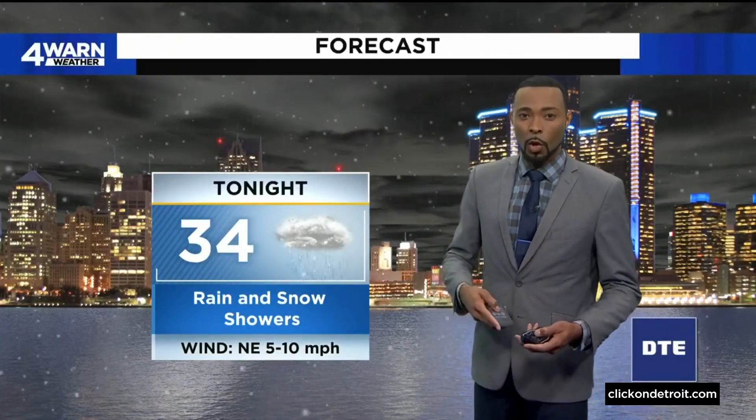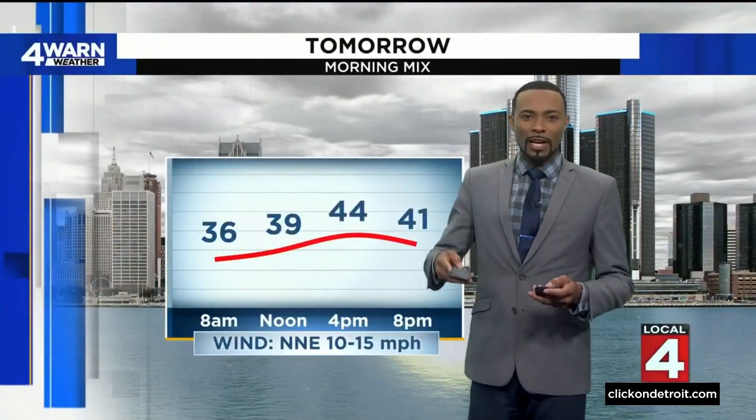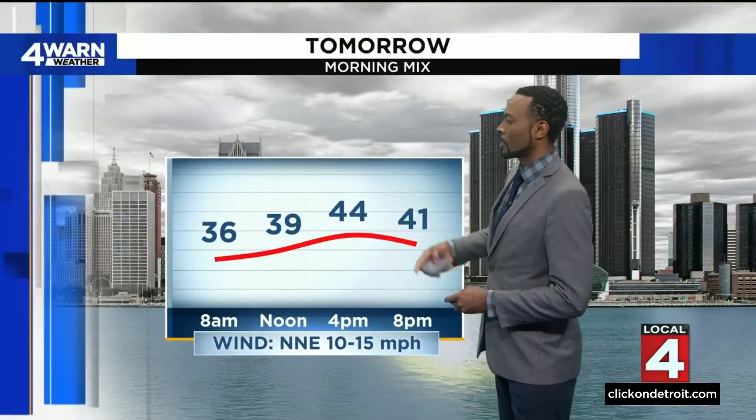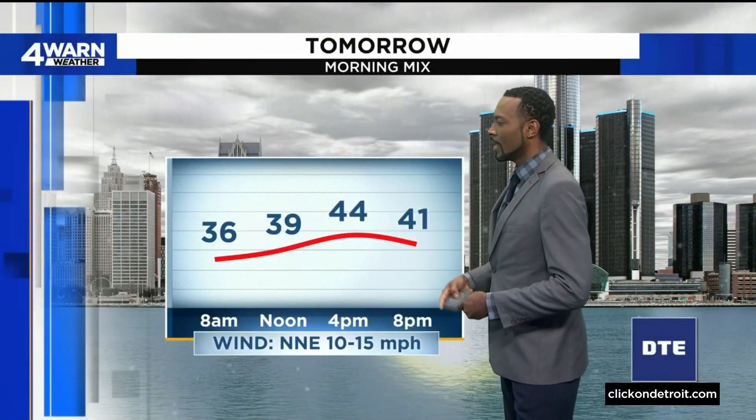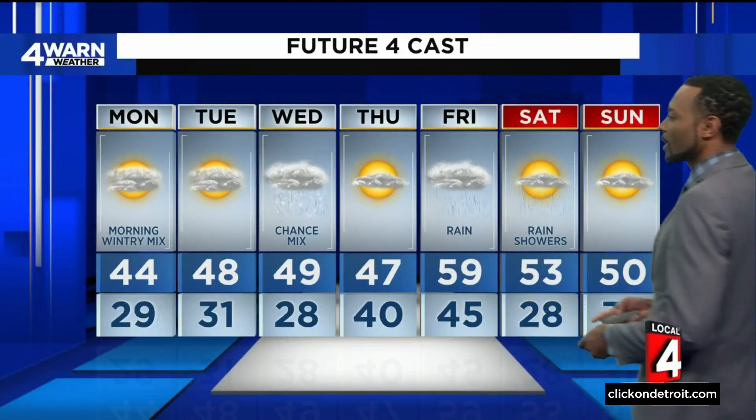As we look into the overnight hours, we have the rain and snow showers moving through with temperatures in the lower 30s — about 34 degrees in the city. Then tomorrow, temperatures will get up to around 40 degrees toward the lunchtime period, with the high coming in at 44. We do have a roller coaster in store — temperatures around normal, which is about 50 to 51 degrees, this coming week.